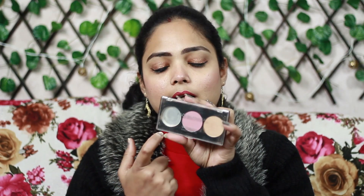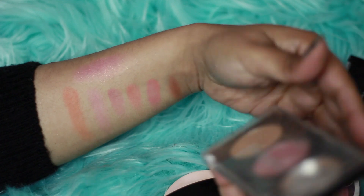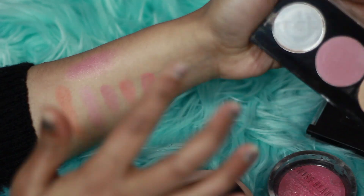Next is Faces Canada — I have a palette that has broken, but three things come in it: blush, bronzer, and highlighter. The bronzer is very good, but I would not recommend buying this palette because I bought it for 899 rupees and the blush is not well pigmented.